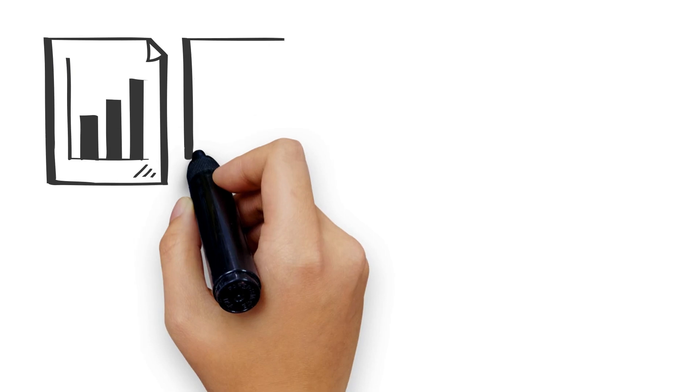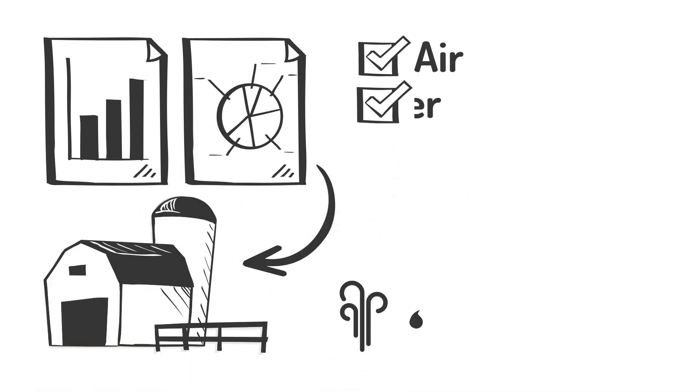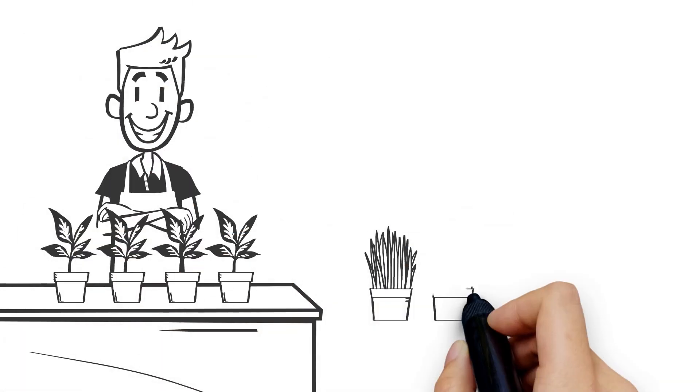The GrowPod technologies provide real-time data of all the key components of the farm — air, water, humidity, nutrients, and plant growth. We create these medical-grade environments inside of food-grade containers to create the perfect conditions for growing agriculture.